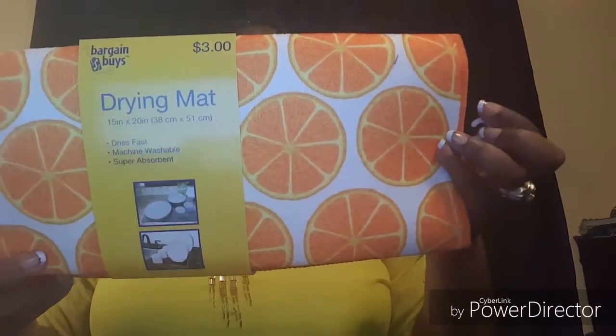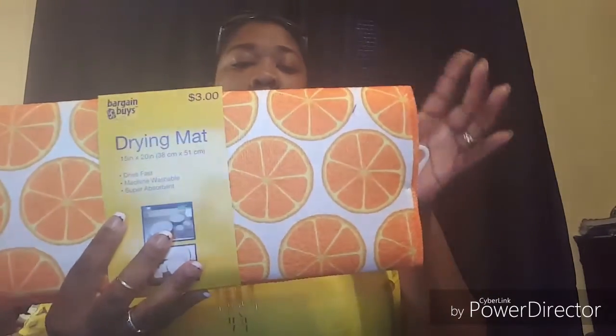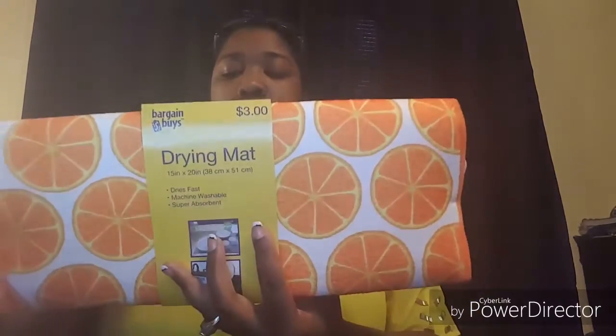Another thing I picked up is this item for my kitchen. I have a black one already, but I thought this was festive — kind of springy as well as summery. I love orange and I couldn't resist with the little oranges on it, so I picked up this drying mat. It was three dollars. I'm thinking this must be the new summer line from CVS because these labels are yellow — the other labels were red, and our bargain section is normally red.